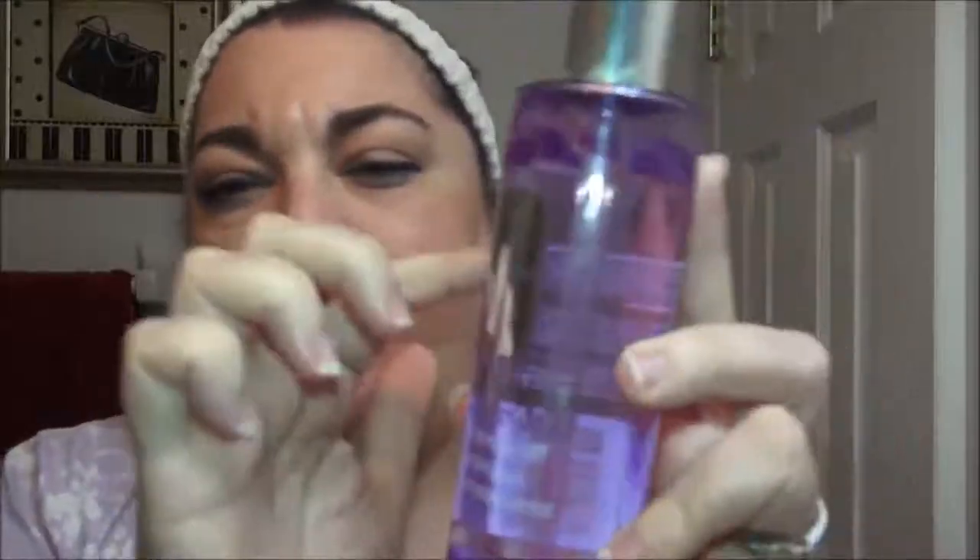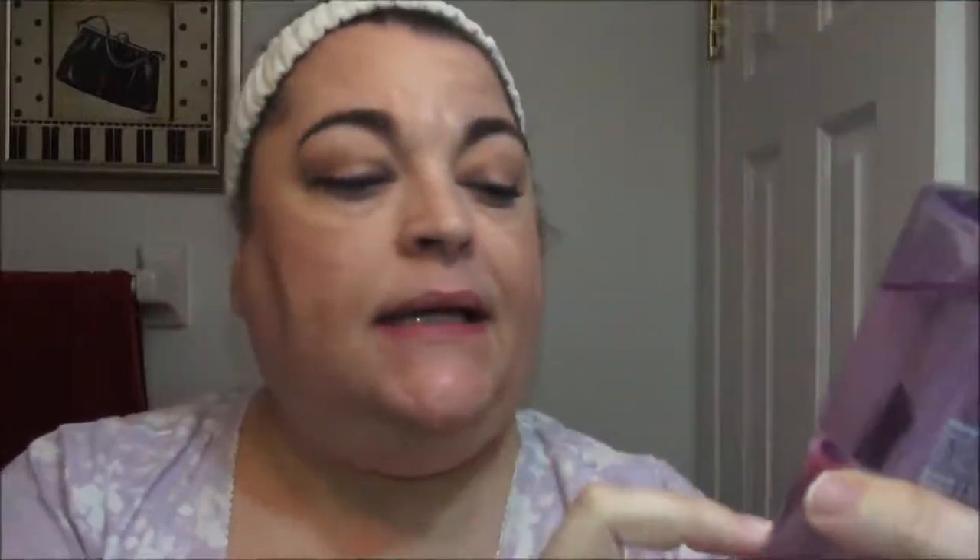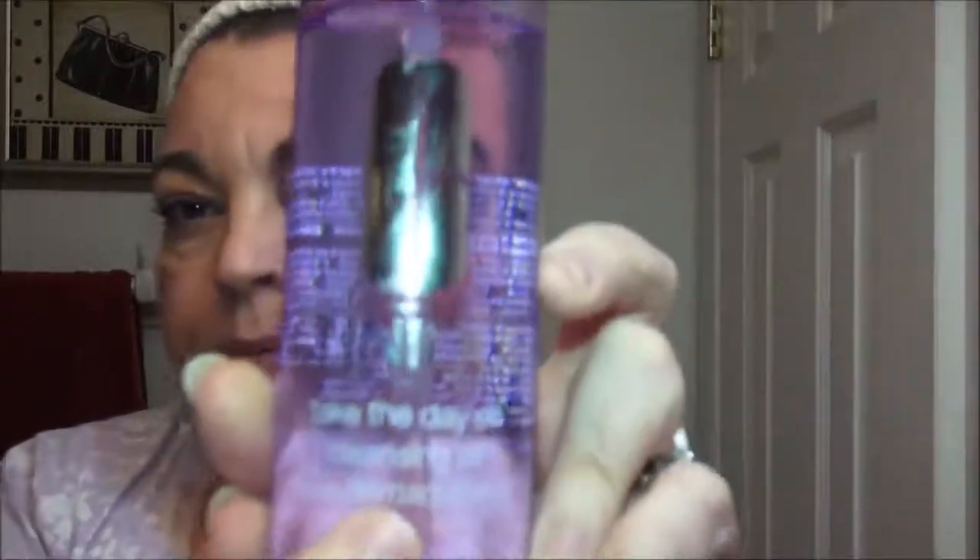What I first use, and what I have been using for a few weeks now, is this Clinique Take the Day Off. It's hard to read because it's a clear bottle, but it's the Clinique Take the Day Off cleansing oil. This is different from the Clinique Take the Day Off eye makeup remover — this is for everything. I put maybe two or three pumps into my hands and warm them up, and then on dry skin I go all over.